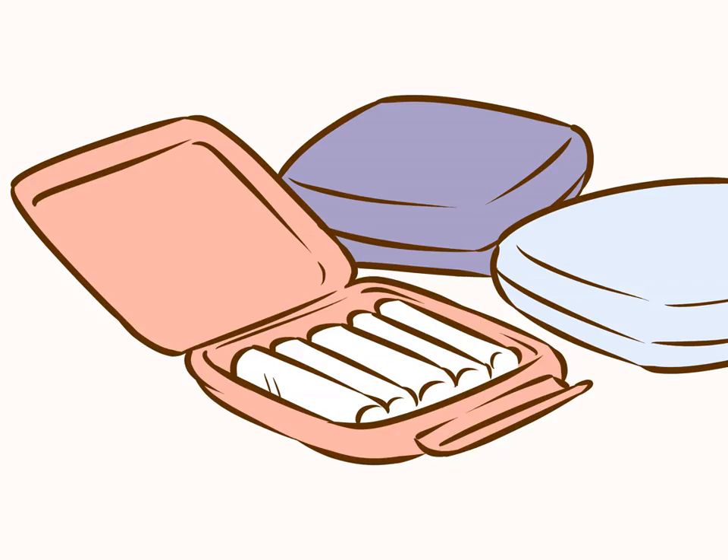Switch to using compact tampons. Most tampon brands offer compact versions, which are full-size tampons wrapped in a way that makes them smaller for storage and hiding.